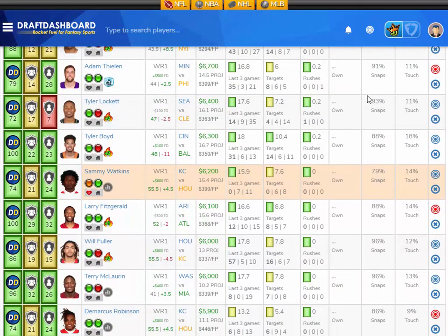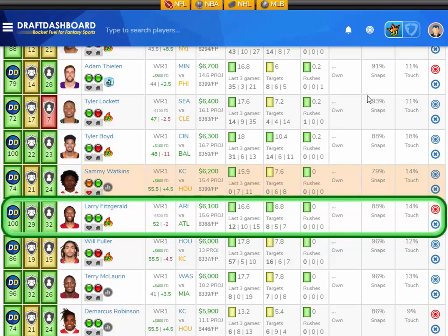Moving down in salary, I like Larry Fitzgerald from the Arizona Cardinals playing the Atlanta Falcons, who have the third worst defense overall and give up the absolute most fantasy points to opposing wide receivers. Larry Fitzgerald is averaging 16.6 fantasy points per game on the season and scored 12 fantasy points last game. He gets an average of 8.8 targets per game and got eight targets last game. He's projected at 15.6 fantasy points in week 6. He's $6,100 DraftKings salary and $500 less on FanDuel — I love that FanDuel price.